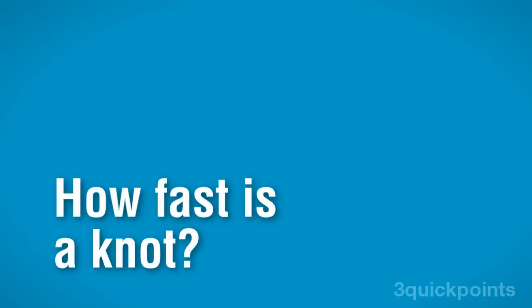Since ancient times, sailors have used their own units of measurement to bolster their credibility and their mystique. Let us solve their seafaring riddle talk right now.